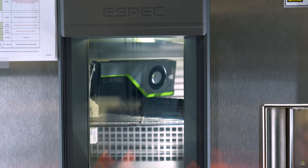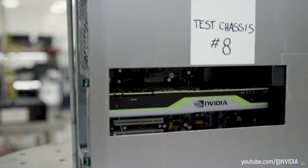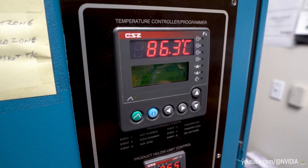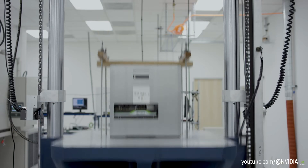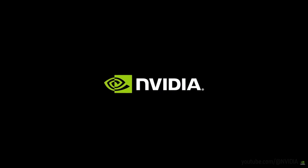Calling all ultra small form factor builders and those looking to upgrade their low profile office PC — with support for ray tracing and the latest upscaling technologies, the A2000 is one heck of an interesting card. Since I'm not a professional, some of its potential might be wasted, but let's take it apart anyway.